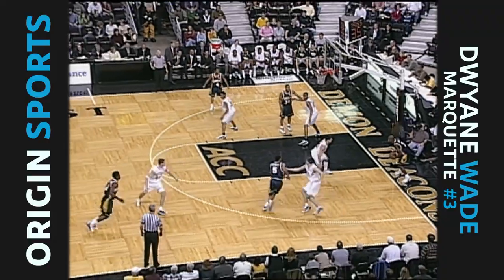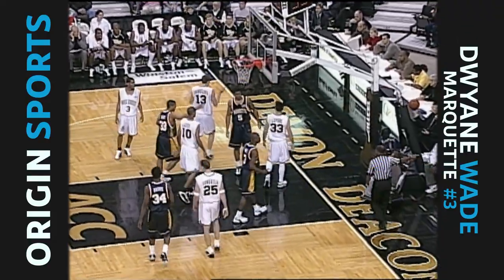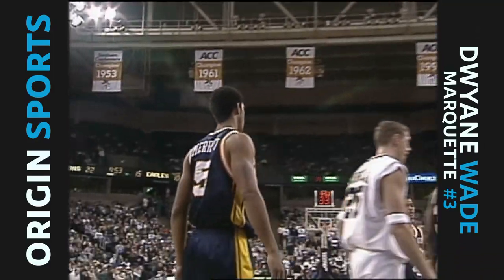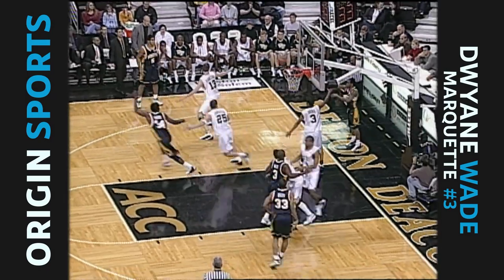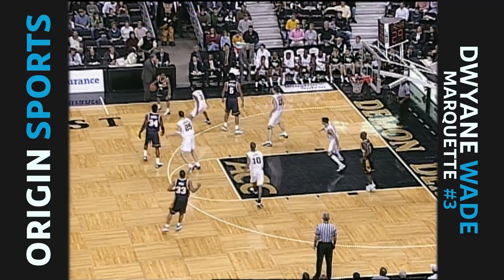Into Merritt, nice feed, blocked by Daniluz. Levy also in there on the play for Wake Forest. Daniluz has been very active since he's come in the ballgame. In bounds, it comes to Harris. Pass the halfway point in this first half.